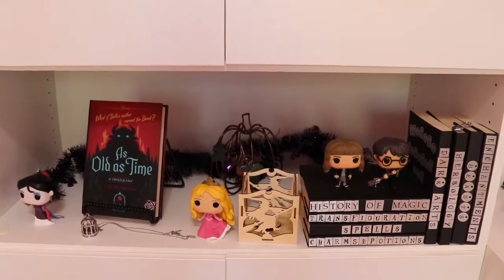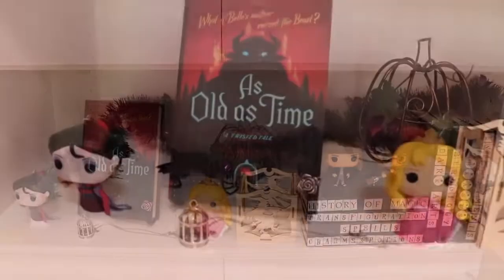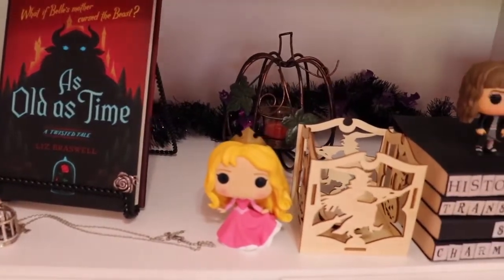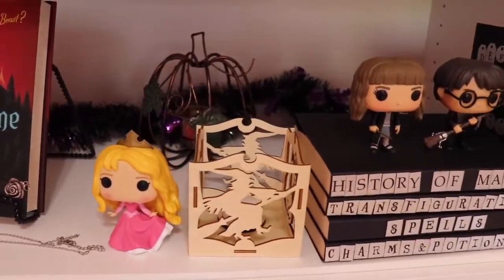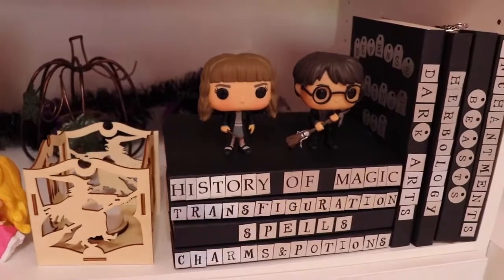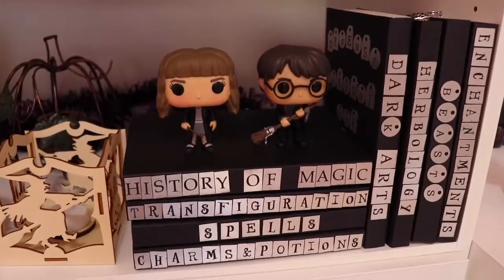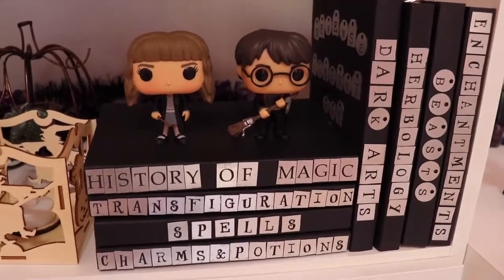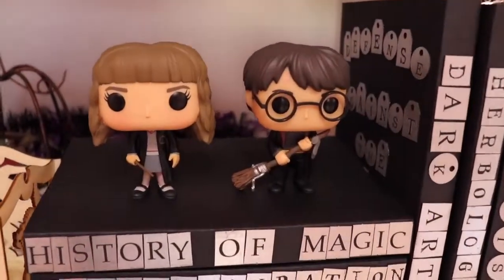On the shelf below, I have a Mulan Funko Pop, the Twisted Tale 'As Old as Time' novel, Aurora Funko Pop, Harry Potter and Hermione Funko Pop, and I also have these books covered with paper that I made as a craft to look like Harry Potter books.